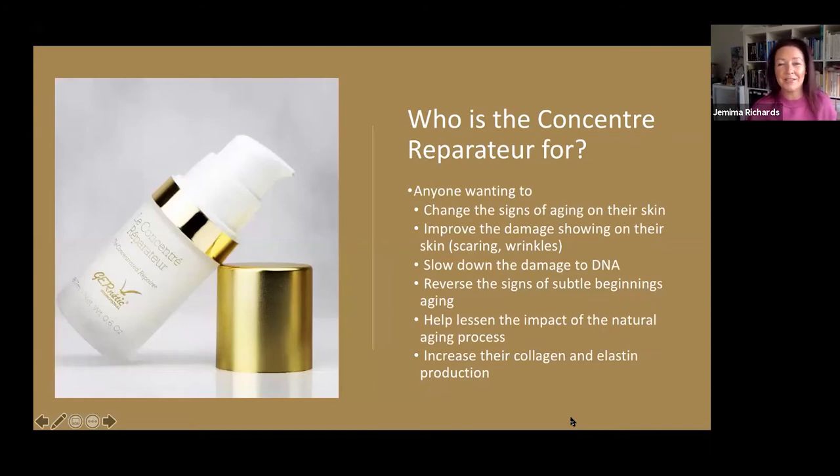In reality, who is the Concentrated Serum for? It's for anyone who wants to change the signs of aging already appearing on their skin, improve damage showing through scars, wrinkles, or any other disfigurement. If people want to slow down the DNA damage within their cellular structure, this is perfect for them. If they've got subtle signs beginning to appear and don't want it to progress further, this is your go-to product. The Concentrated Serum will also help lessen the impact of the natural aging process — it won't stop it, but it will make it more graceful along the way.